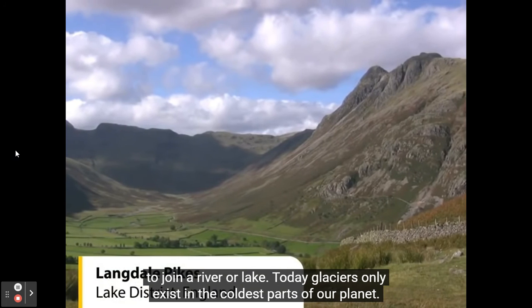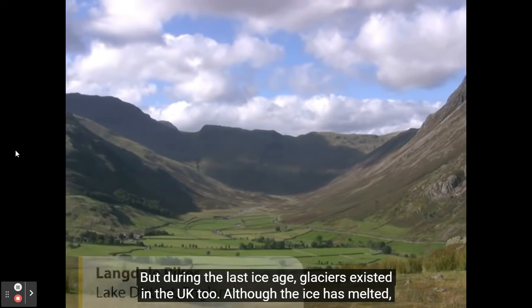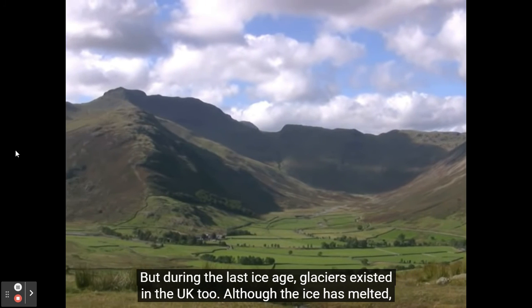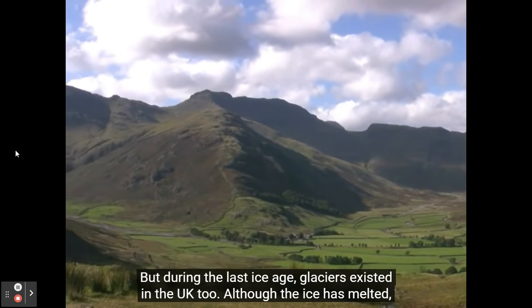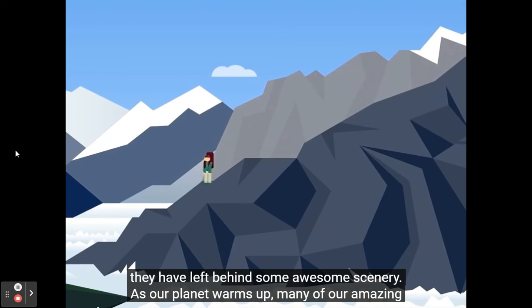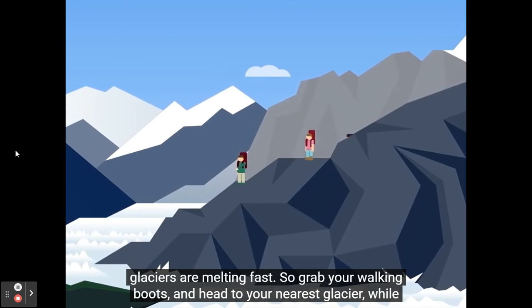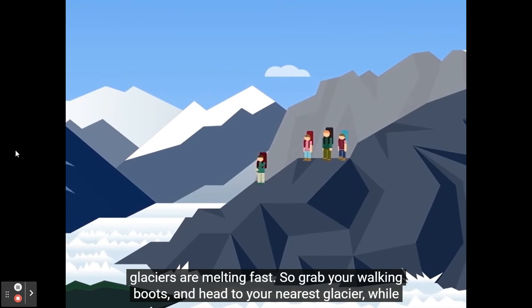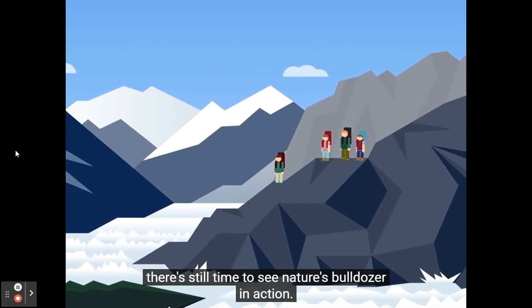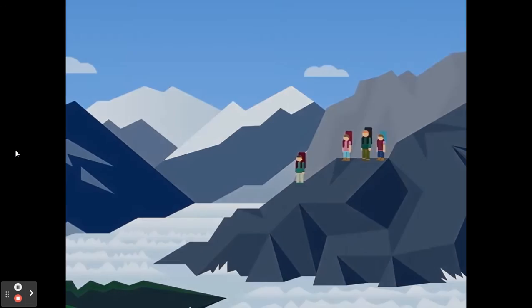Today, glaciers only exist in the coldest parts of our planet. But during the last ice age, glaciers existed in the UK too. Although the ice has melted, they have left behind some awesome scenery. And as our planet warms up, many of our amazing glaciers are melting fast. So grab your walking boots and head to your nearest glacier — there's still time to see nature's bulldozer in action.